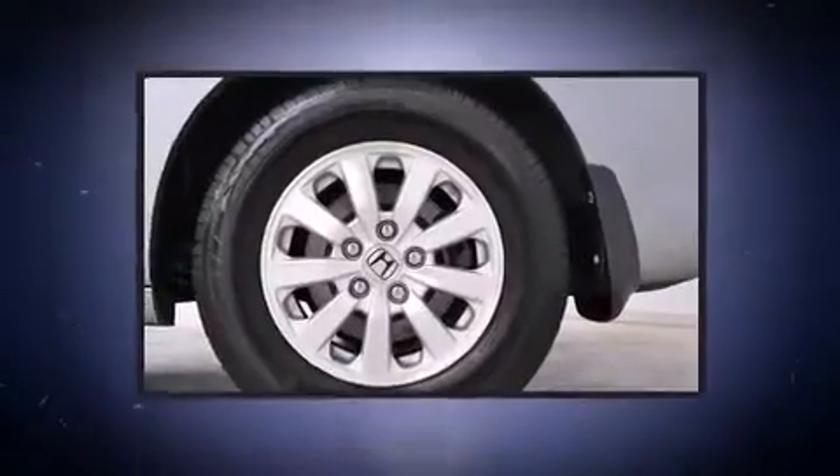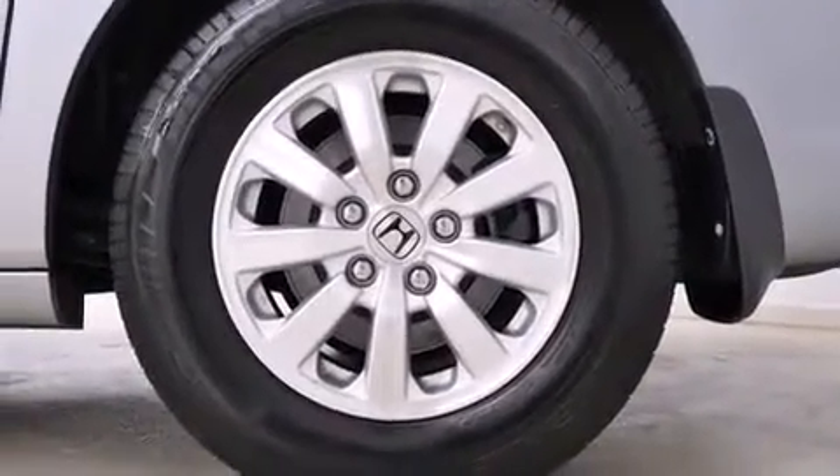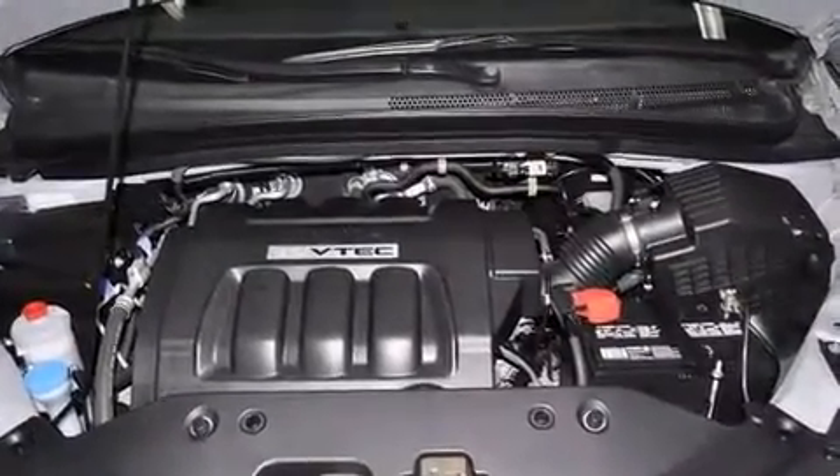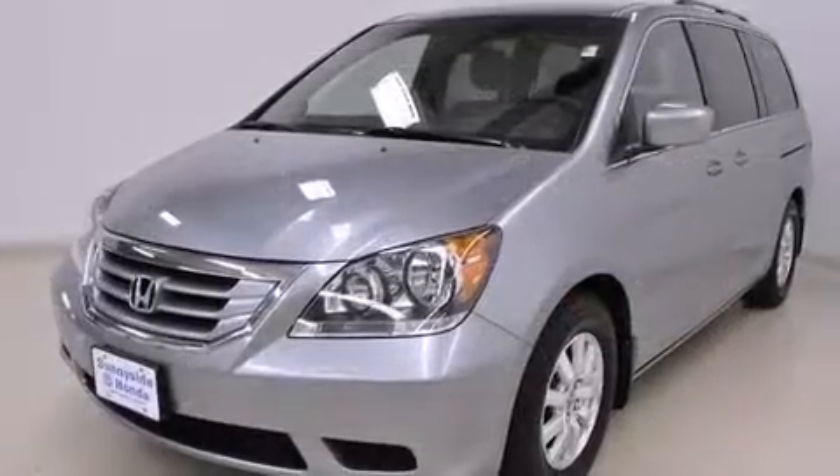Top features include front dual-zone air conditioning, delay off headlights, a tachometer, variably intermittent wipers, power door mirrors and heated door mirrors, and remote keyless entry.